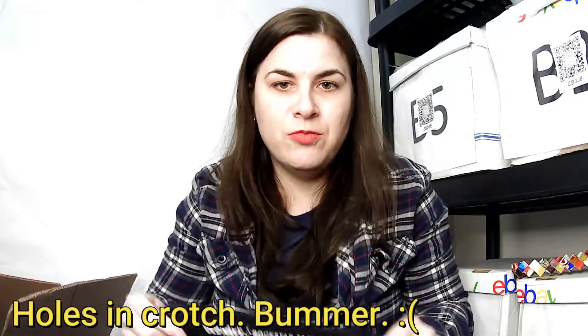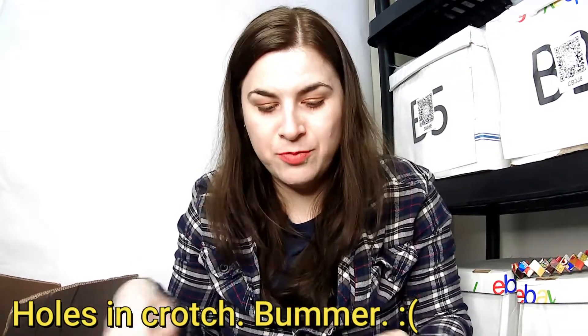This is an Old Navy Rockstar 24/7 jean, size eight regular. That might be staying home with me — I'm not usually an eight, but we'll have to see. I like selling Old Navy.